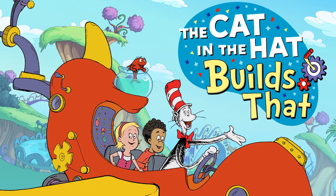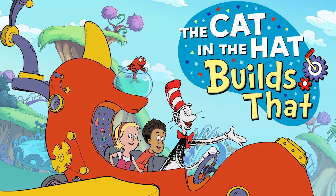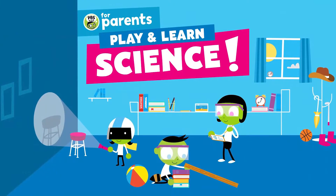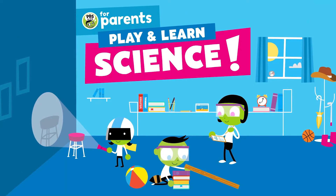For three to five-year-olds, check out The Cat in the Hat Builds That app to explore concepts like measurement and sorting. Or download the PBS Kids Play and Learn app to learn about weather and ramps with parent tips to guide conversations.